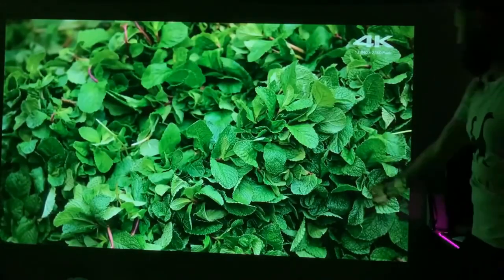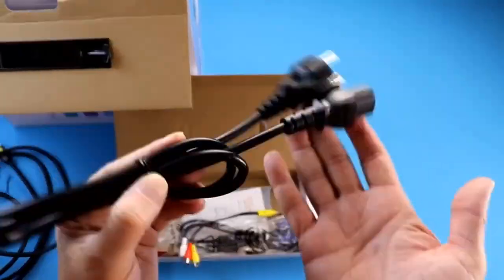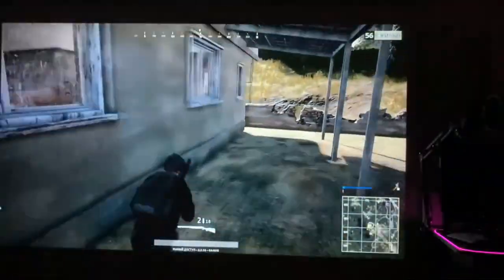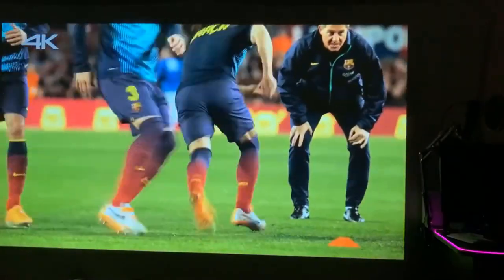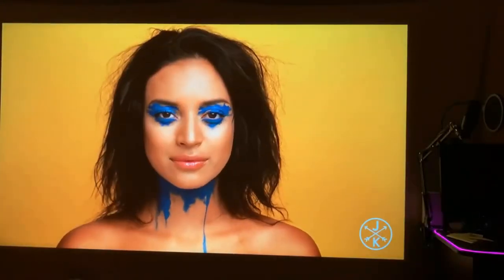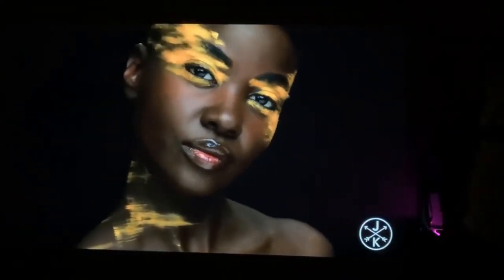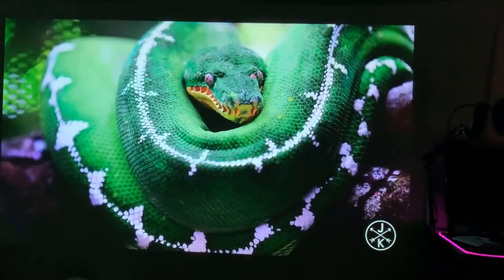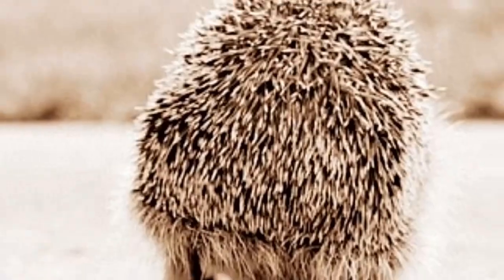Packing list: Vivacine M20 projector x1, remote control x1, AV cable x1, HDMI cable x1, gift red-blue 3D glasses x2, power cord x1, user's manual x1. The Vivacine official store offers 100% original products and a 2-year manufacturer's warranty. Orders will be shipped out within 1–3 working days. If you receive defective products, they will refund your money or replace the goods when returned.